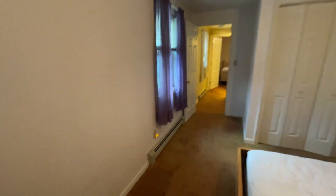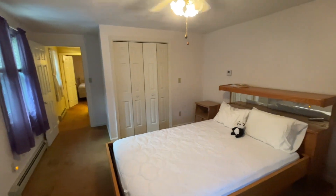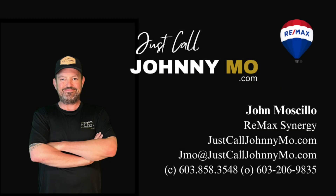Please note, the second unit mirrors this layout, but could use a fresh coat of paint and new carpets on the second floor. If you're in search of the ideal investment property, don't hesitate to reach out to Johnny Moe of RE-MAX Synergy. Take care.